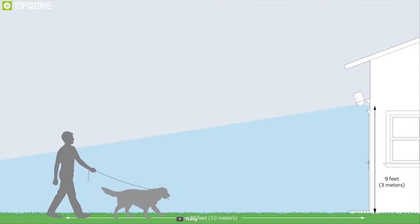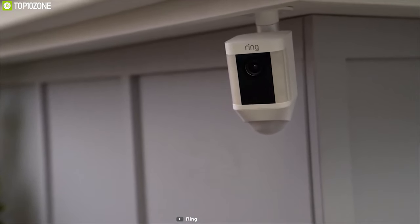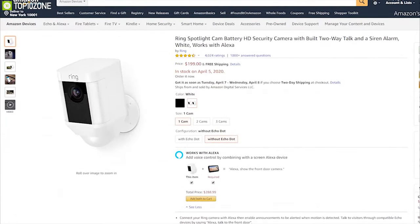Enhance your home security with Ring Spotlight Cam and stay worry-free wherever you are. This outdoor security camera has earned excellent reviews and ratings from customers, and you can purchase it online.